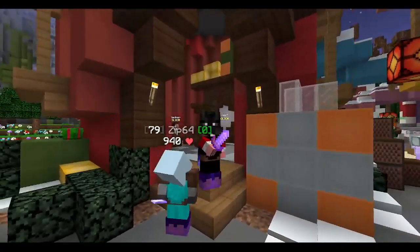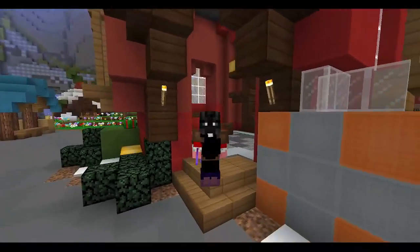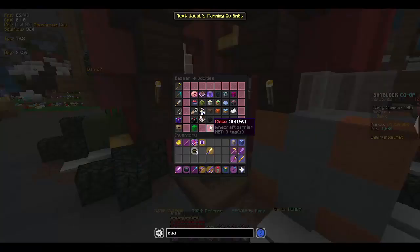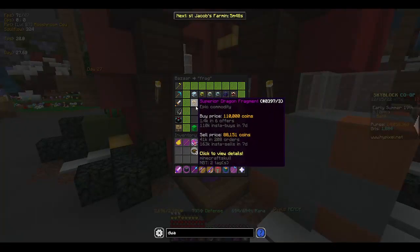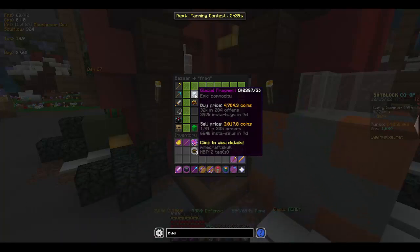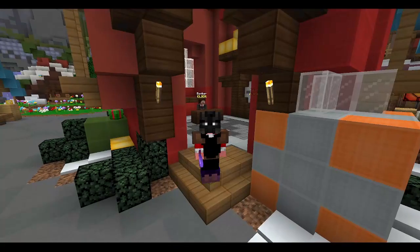With the Jerry update, many things were added including nutcracker armor, reindeer pets, new talismans, and glacier fragments. What we'll be looking at are glacier fire fragments. If you search 'frag' in the Bazaar — just before I show you the price — they used to cost around 15k each when they first came out, peaked at around 60-100k each, and now they're only 3k each. I spent 15 million on five thousand of them.